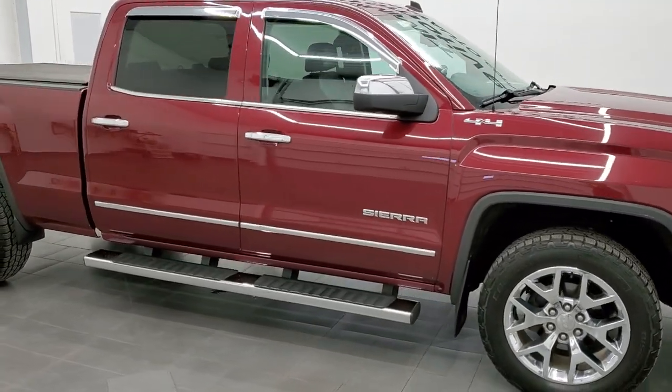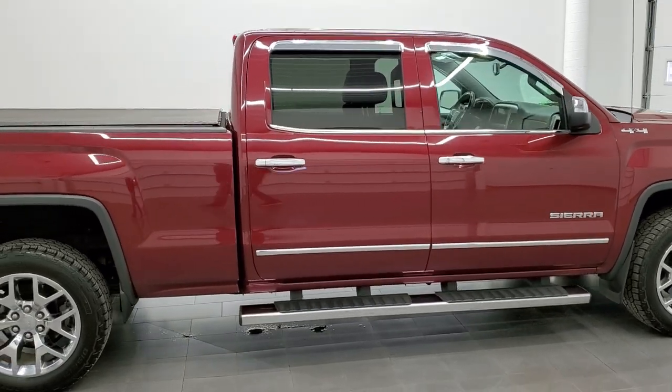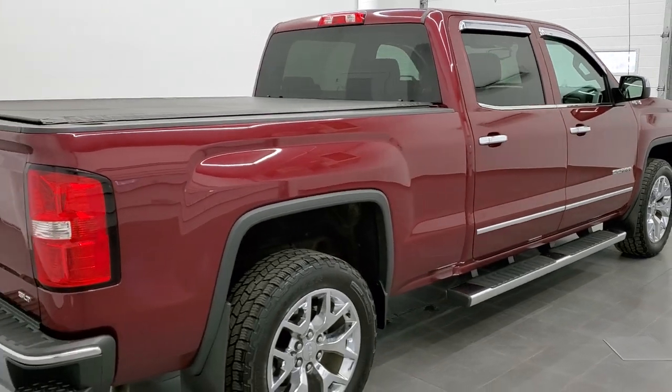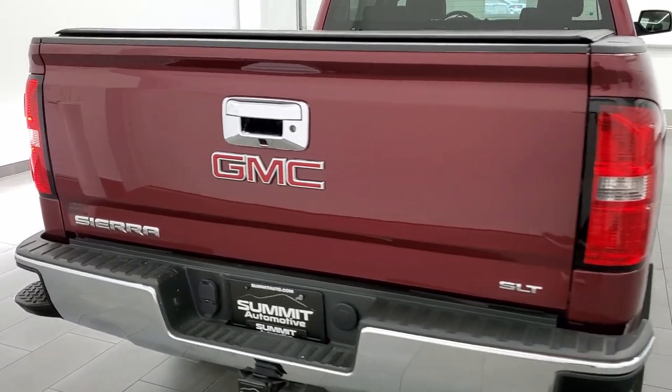This 2014 GMC Sierra 1500 Crew Cab 6.5 foot box is stock number 12145ZA. We are here at Summit Automotive in Fond du Lac, Wisconsin, your new and used light duty truck headquarters.